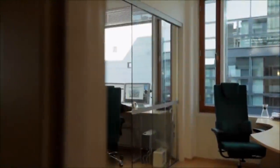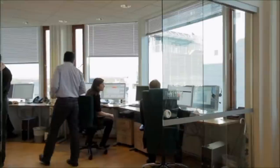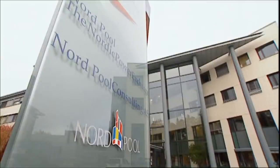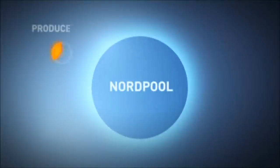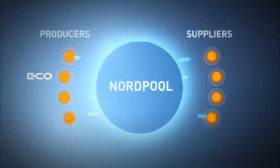ECO's production planners in Oslo strive to get as much as possible out of each drop of water in the reservoirs. Each day, thorough analyses are made of the weather, inflow, and market conditions before power is produced and sold through Nordpool, the common Nordic power exchange. ECO and other Nordic producers offer power on Nordpool, and the buyers include power suppliers, which then resell the power to end users.